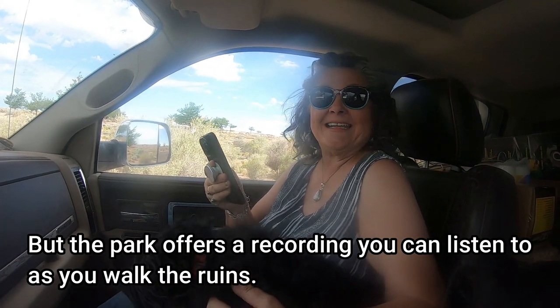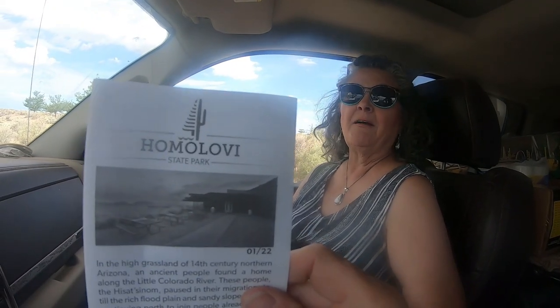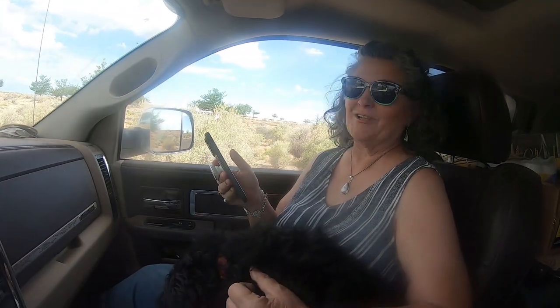You ready to go see some ruins? I am. There are a bunch of different ways to say it, and I mean no disrespect to the indigenous — I wish I knew how to say it properly. Maybe we'll learn on the tour.